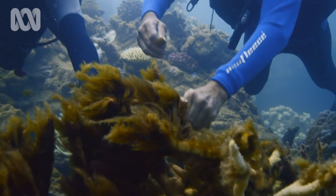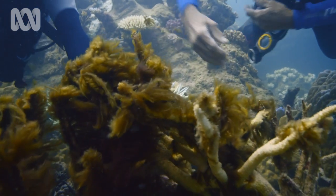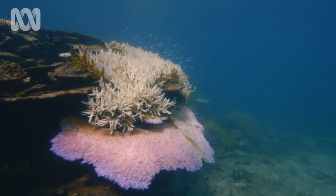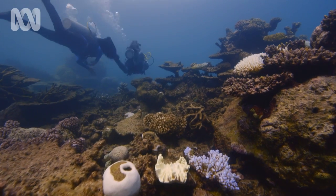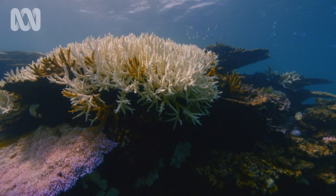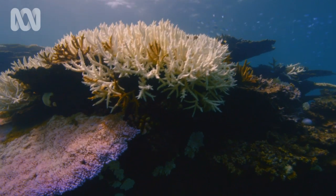We know of no global bleaching events until the 1980s, and now there have been four. The ocean is continuing to warm, and that means bleaching events like this will happen more often.